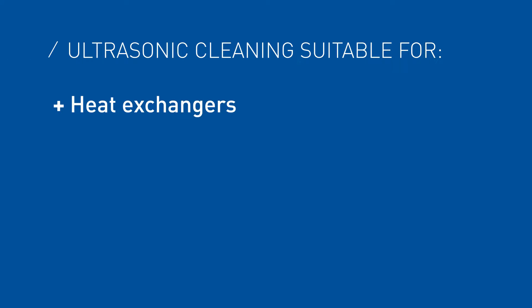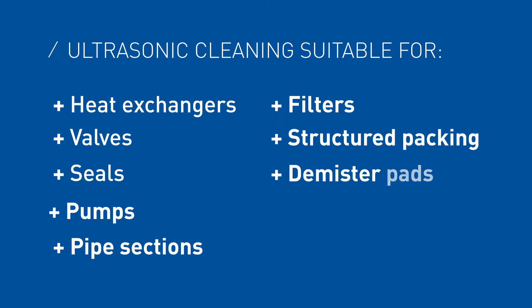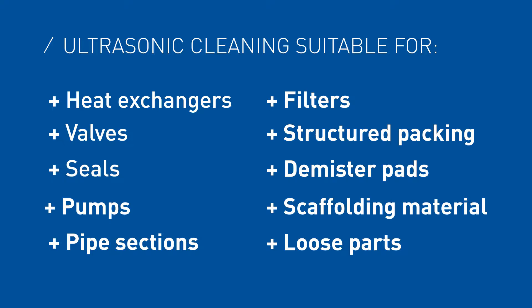This technology is suitable for equipment such as large and small heat exchangers, valves, seals, pumps and pipe sections, but also filters, structured packing, demister pads and even scaffolding material and other loose parts.